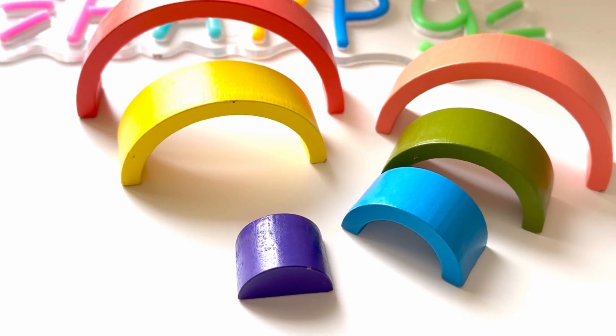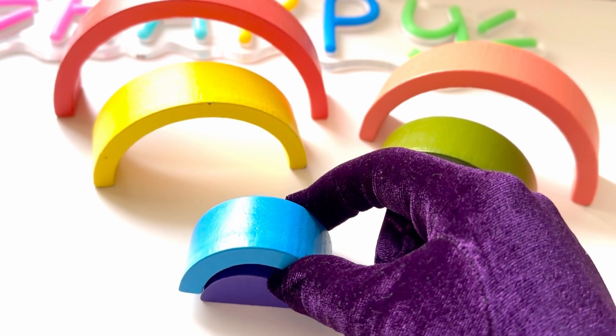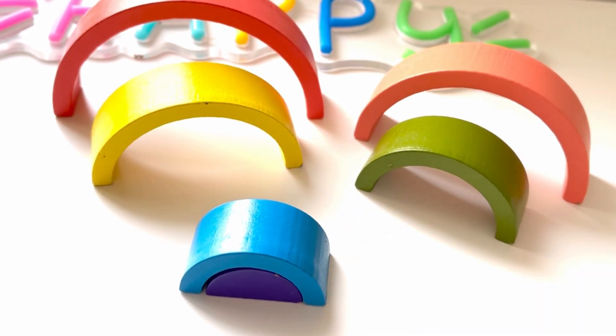Our next color is blue like the sky, and it goes right onto the top. Great job!